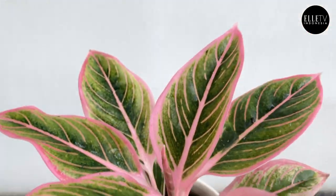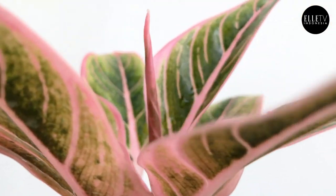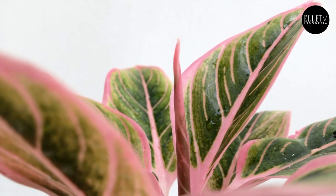This one is particularly beautiful because of the pink reams and the beautiful shades of green. The veining is just perfect. And then when they come up with a new leaf and it unfurls in the middle, it's just so stunning.